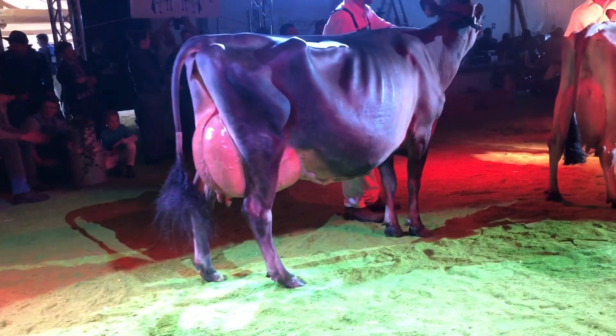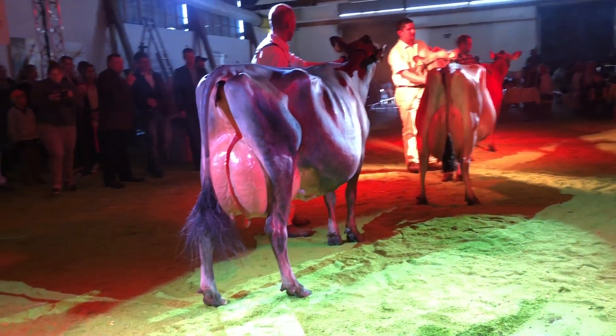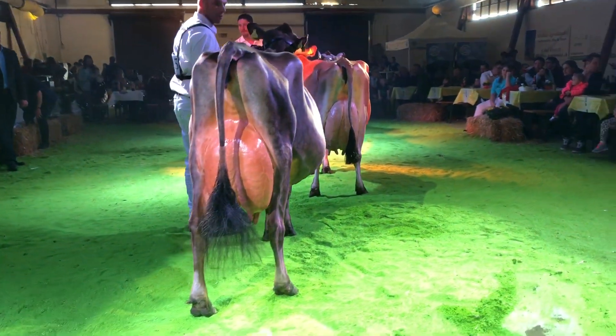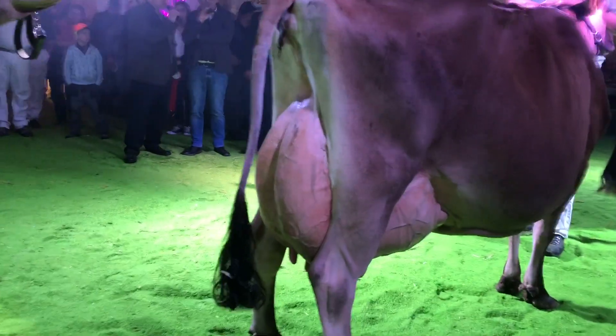I like the smoothness of the fore udder up the body wall on the younger cow. When you get behind her, you just love that rear udder. She just has an incredible rear udder.